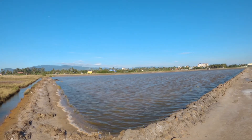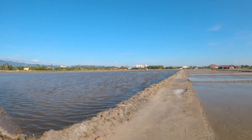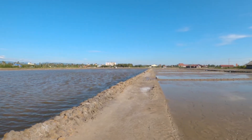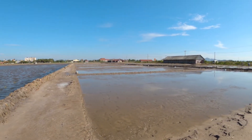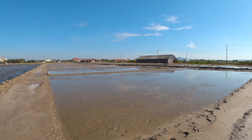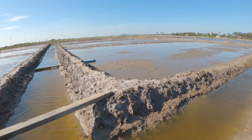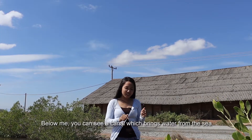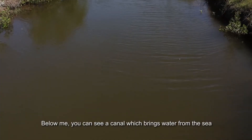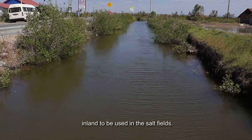After they have finished this step, the farmers pump water from the ocean into the big pools, small quantities of which are then drained into the prepared soil fields. Below me, you can see a canal which brings water from the sea inland to be used in the soil field.